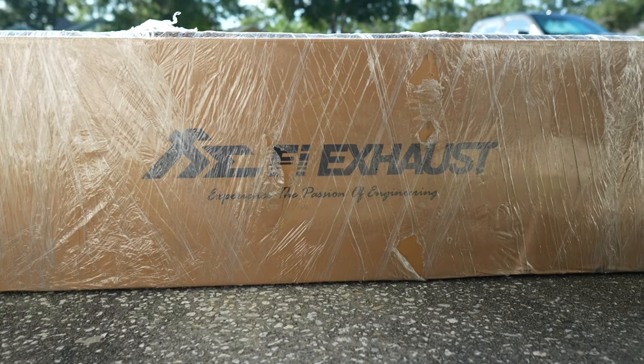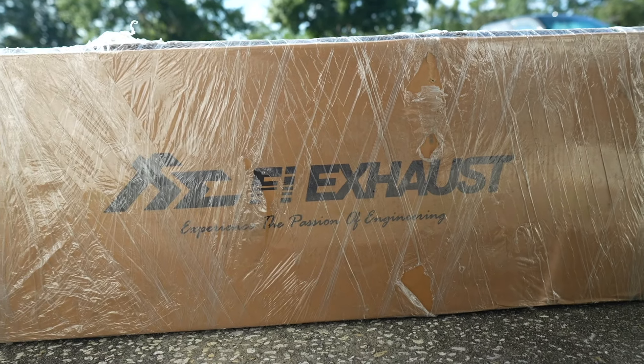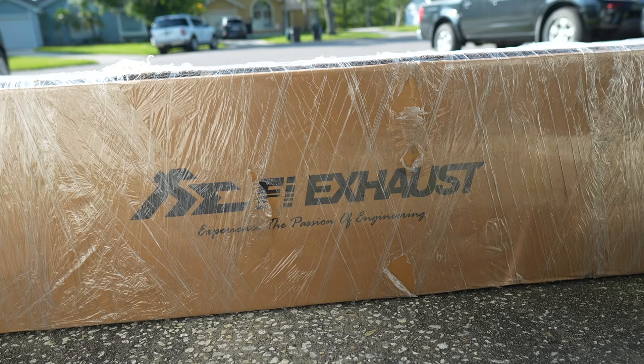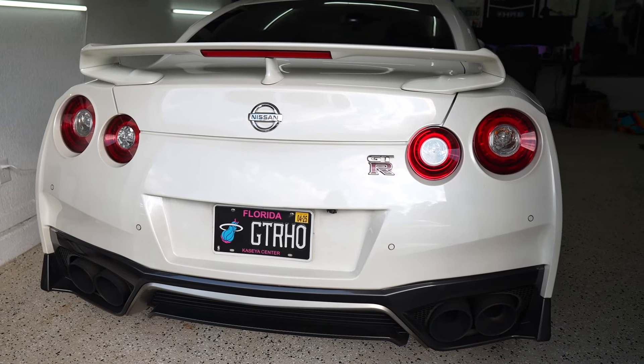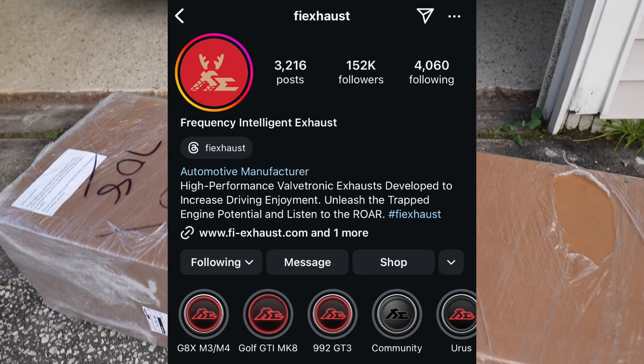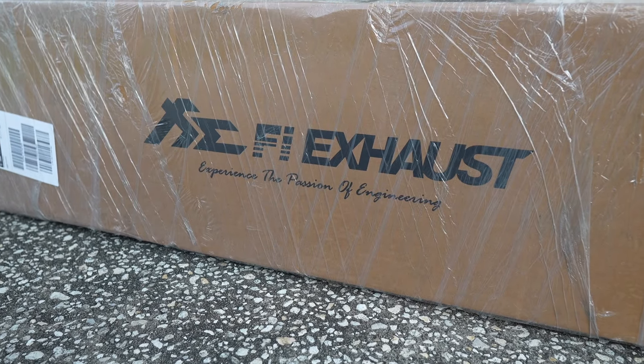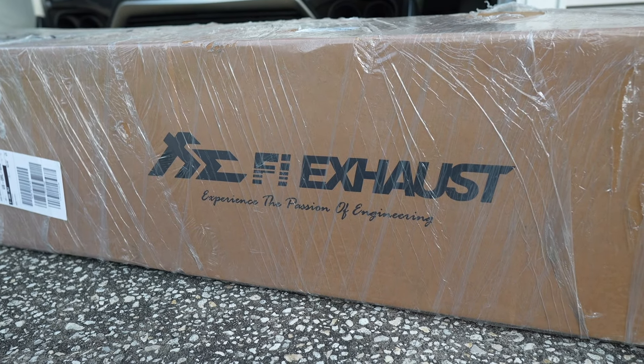For the GT-R, I'm so, so hyped. Super happy to be working with this company and I can't wait to hear this exhaust on the GT-R. It's going to absolutely scream and I can't wait to show you guys. So we ultimately went with FI exhaust. I reached out to them a few months ago and talked to them about a potential partnership deal.